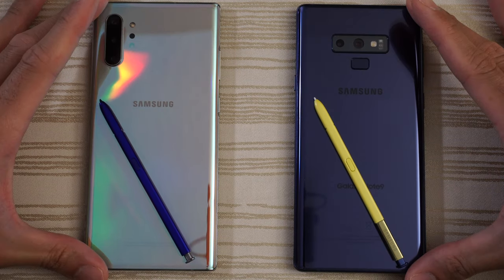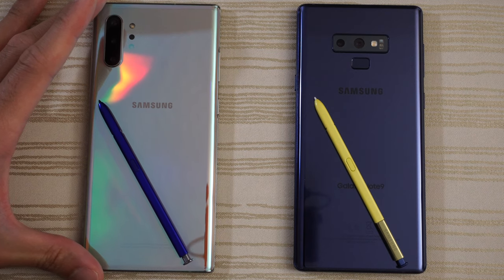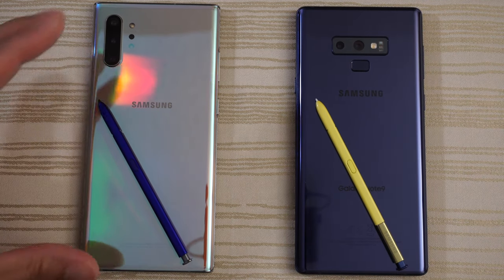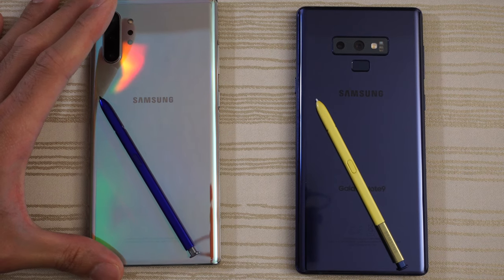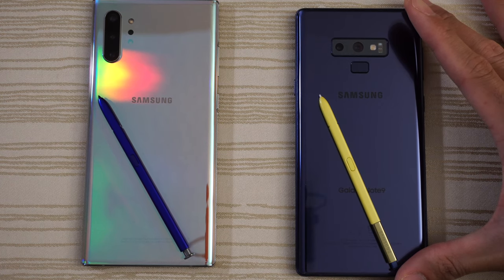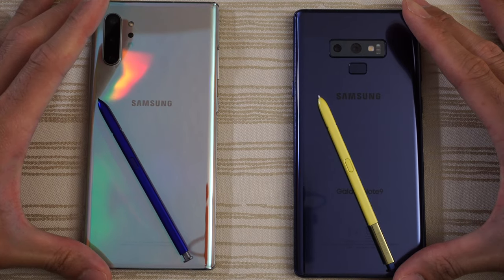This will be a speed test between the Samsung Galaxy Note 10 Plus versus its predecessor, the Samsung Galaxy Note 9. The Note 10 Plus has the Snapdragon 855 and a whopping 12 gigs of RAM. The Galaxy Note 9 from last year has the Snapdragon 845 and 8 gigs of RAM. They're both on Android 9 and they're both on the One UI overlay.